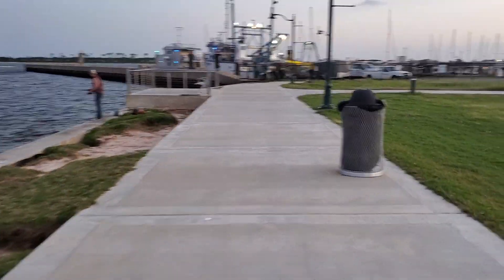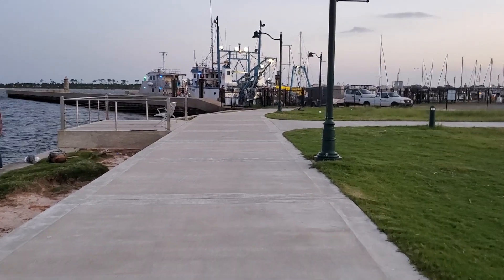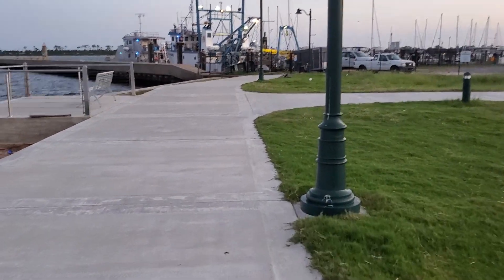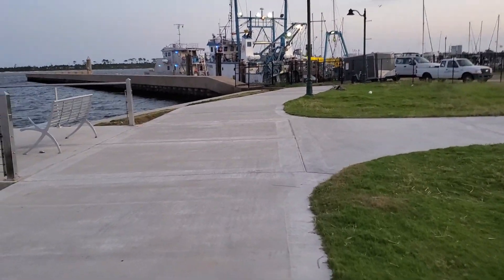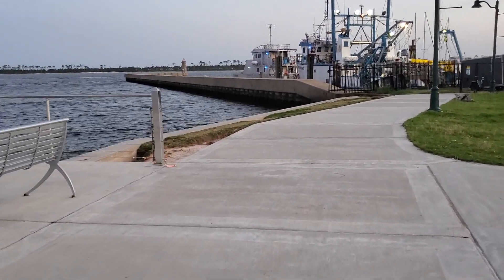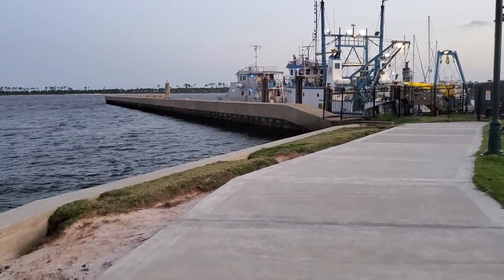We're losing daylight fast, guys. See how the low light works on this camera — probably not great. There are some pretty big ships out here; man, that's a really big ship. They can go out in some water — look how high the sides are.